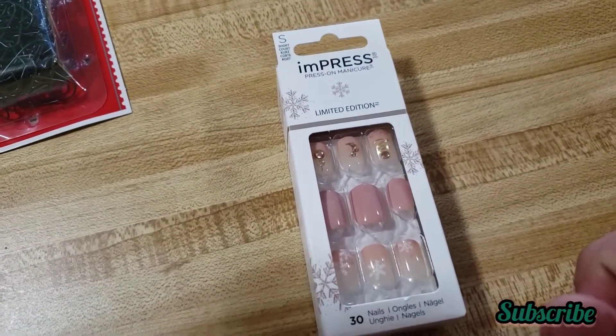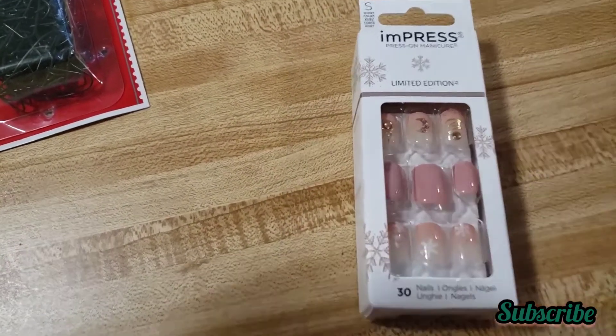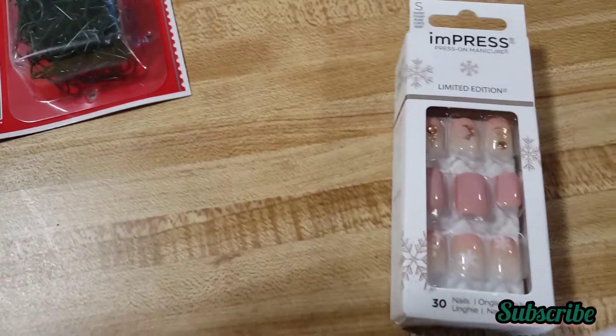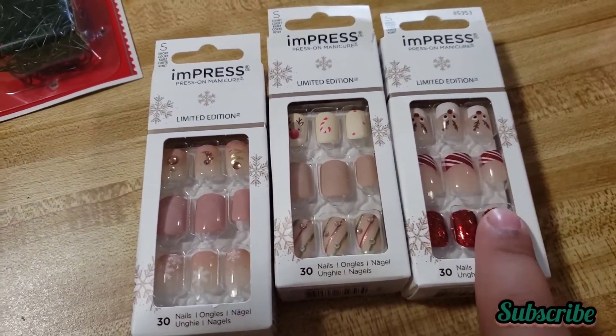I also found these Impress limited edition nail things. I think they were about three dollars and something — like I said, they were 50% off when I went. So I got this one, that one, and this one.